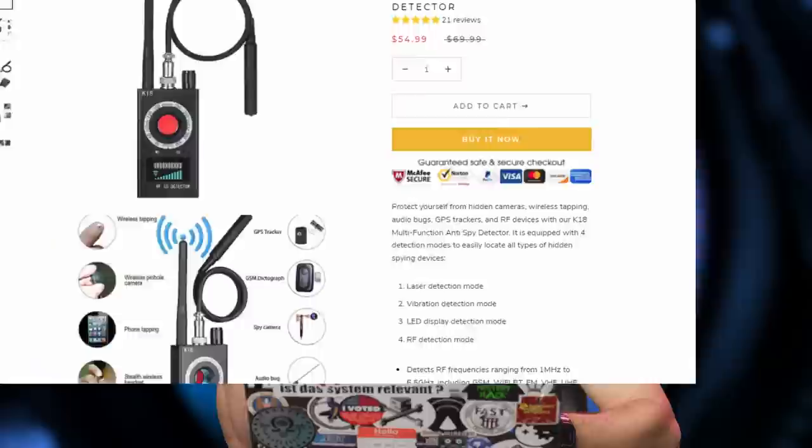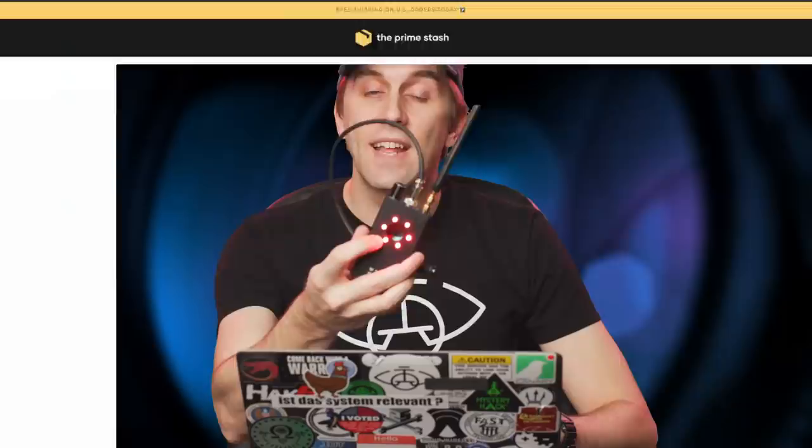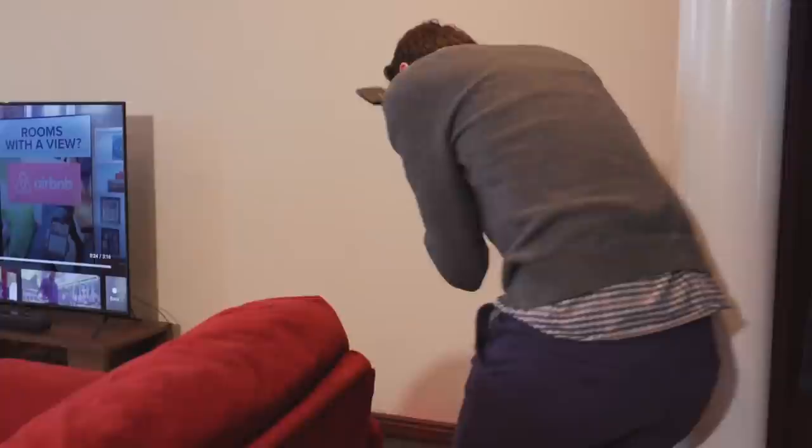Is it really worth it to spend your money on this? The K18 Multifunction Anti-Spy Detector is marketed as an affordable spying device detector, but we're only concerned about the camera functionality. The lens here is surrounded by red LEDs, which should cause a reflection in any lens that it's pointed at. However, considering how tiny the lenses are in modern spy cameras, it might be difficult to get into the right position to actually cause a reflection. The radio frequency detector can be turned up and down to detect devices emitting radio signals, making it possible to track down a large number of radiating devices.